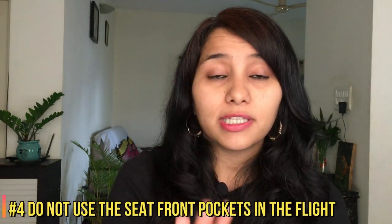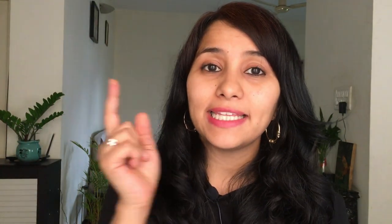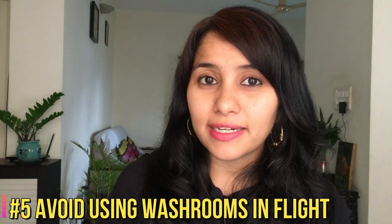The fourth tip: avoid storing anything in the seat-back pockets in front of you, as this is where many people place their hands and we don't know for sure whether these are cleaned and sanitized after each flight. The fifth tip is regarding washrooms — if you must use one, use it at the airport and carry a spray sanitizer to sanitize it before use. Completely avoid using washrooms on the flight, as no sanitizing is done after each passenger once airborne, increasing the risk of contamination.